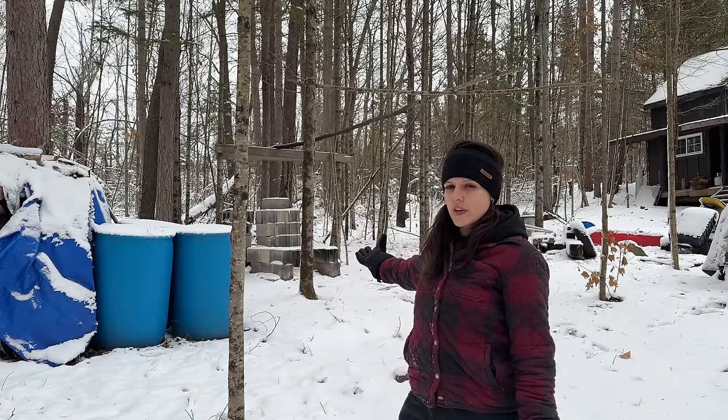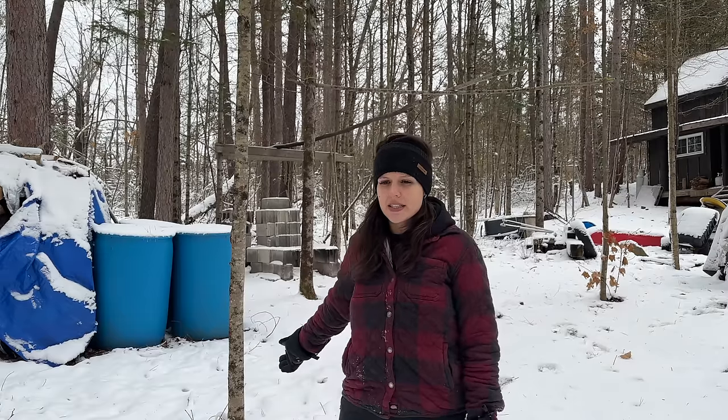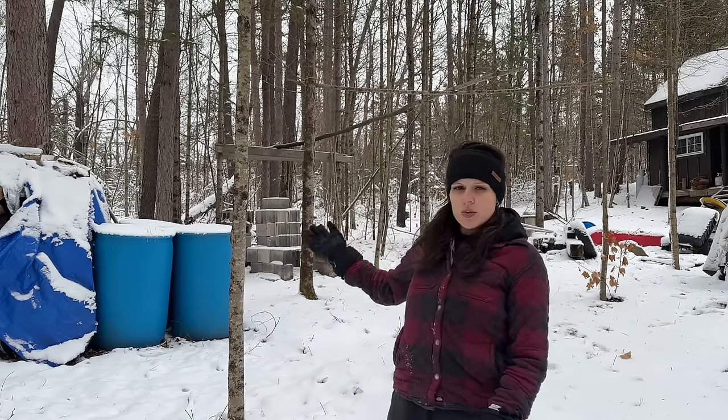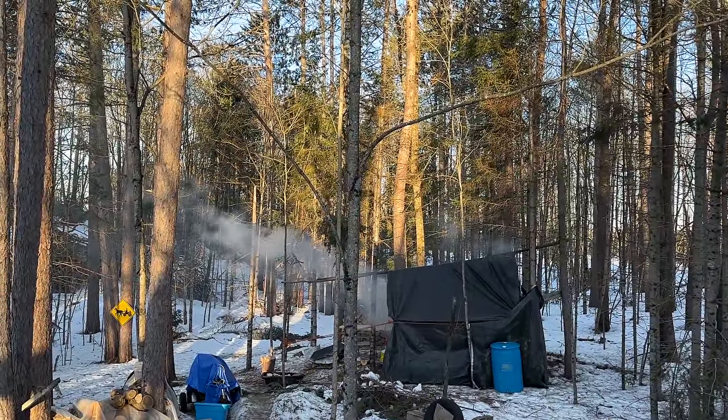Over here is where we do all of our sap boiling, and you can see how close it is to the cabin — that was on purpose. This area still needs a little more development. As you can see, we do not have a roof over where we boil our sap. Last year we threw a tarp over top of the post setup we have and it worked fine. We do have plans to build an actual sugar shack, which is really important because of how much time we spend here over boiling sap in the spring.